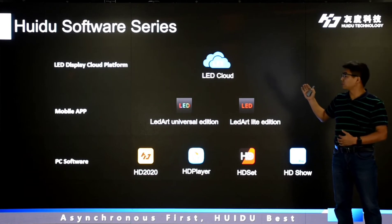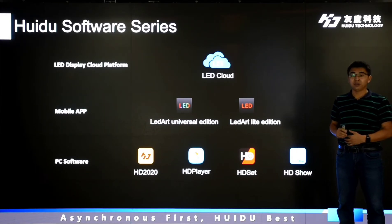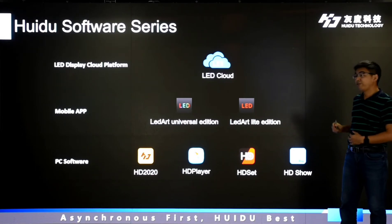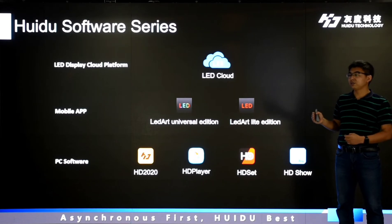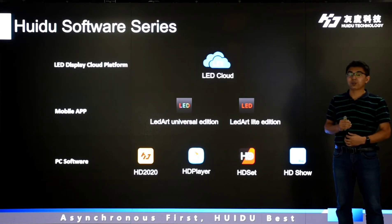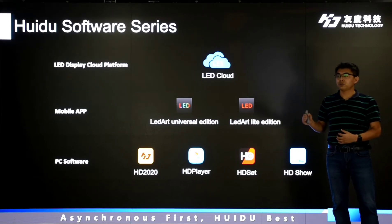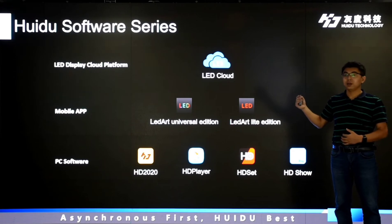This is our software family. We developed the LED display cloud platform, and now we have cloud servers in Singapore and India. We developed the mobile app for Android phones and iPhone. We also developed full PC software: HD 2020 for single-color and dual-color series products, HD Player for full-color series products, HD Set for single-color series product settings, and HD Show for playback in single-color products. For the past six months, we have done new versions for all the software. Our two sales managers Kevin and Wall will now introduce all the new products and versions.